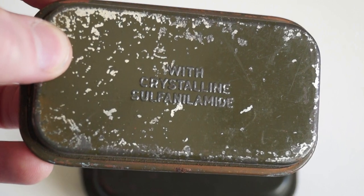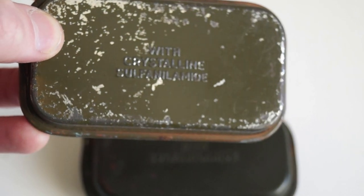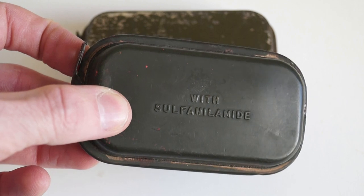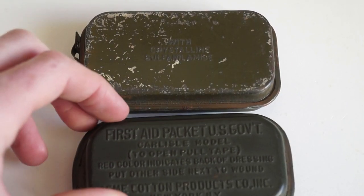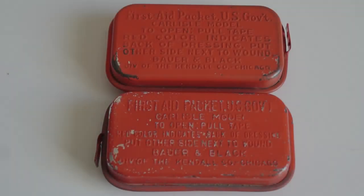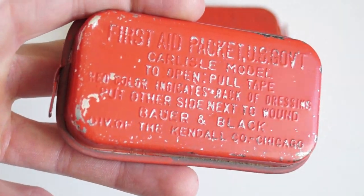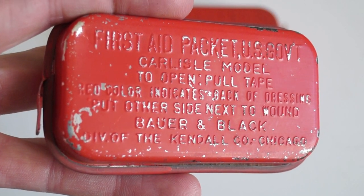Various styles of this imprinting can be found. A further effort was made by the US government in 1942 to easily identify packets which contained sulfamide. Existing packets were therefore recalled, the sulfamide shaker envelope added to the packet, and finished in a red-orange coloured paint to identify the packet as containing sulfur.